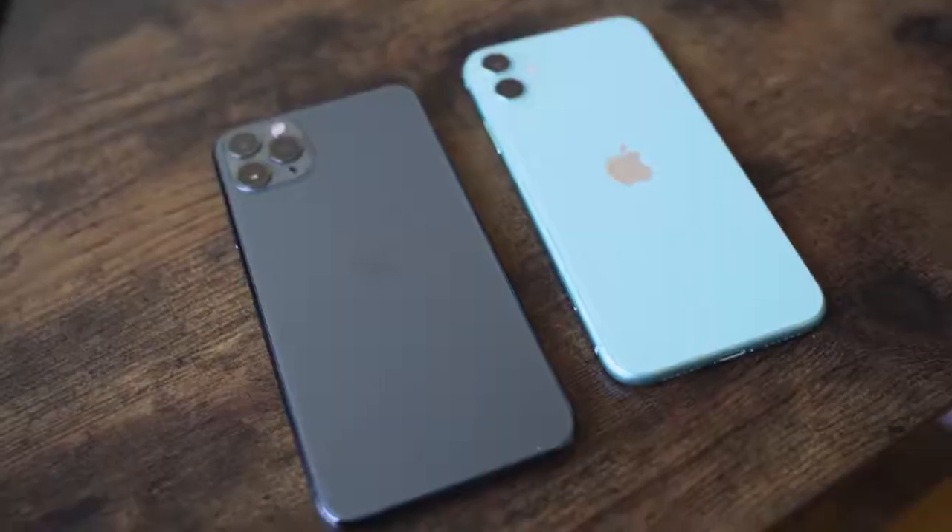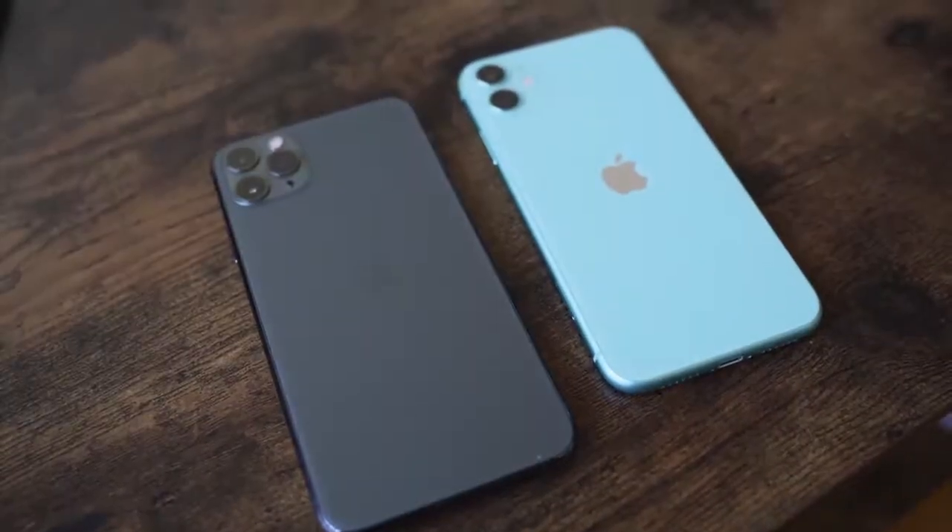Hey guys, Thunder E here and welcome to our speaker test on the iPhone 11 and the 11 Pro. As you know, with any speaker test we do, we compare it to other flagship smartphones that have some really solid speakers.